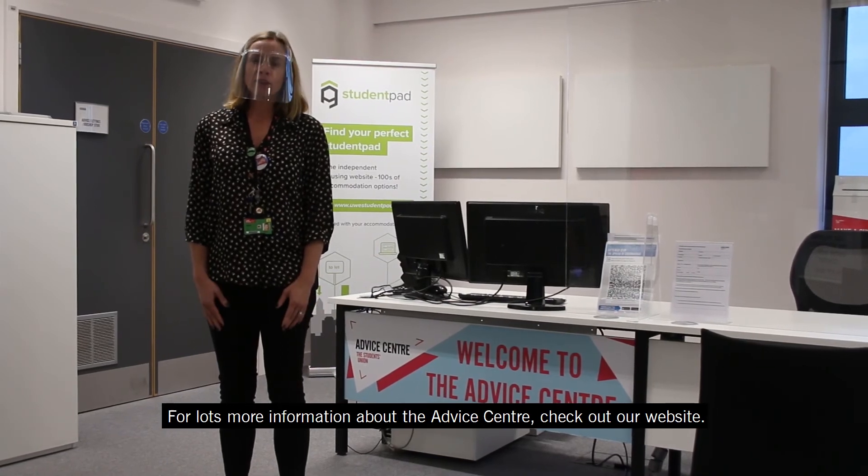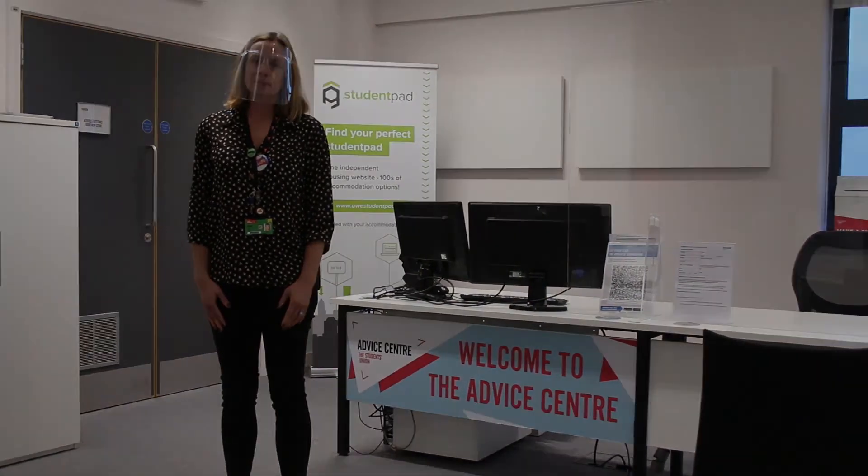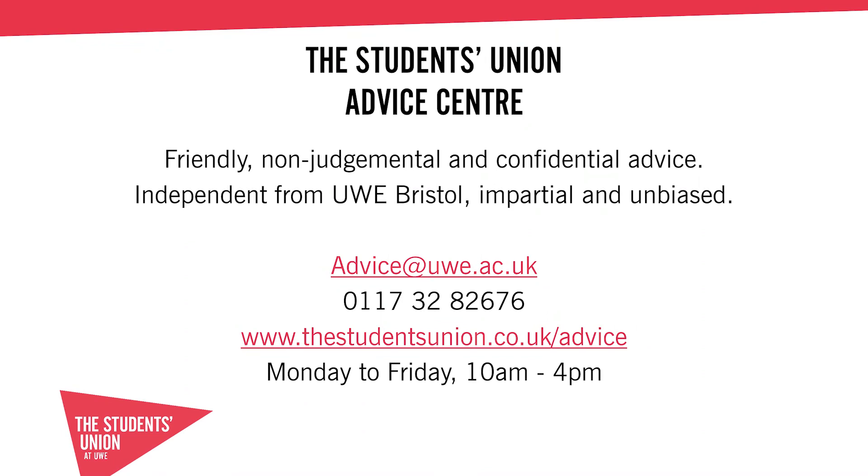For lots more information about the Advice Centre, check out our website. We'll see you next time.